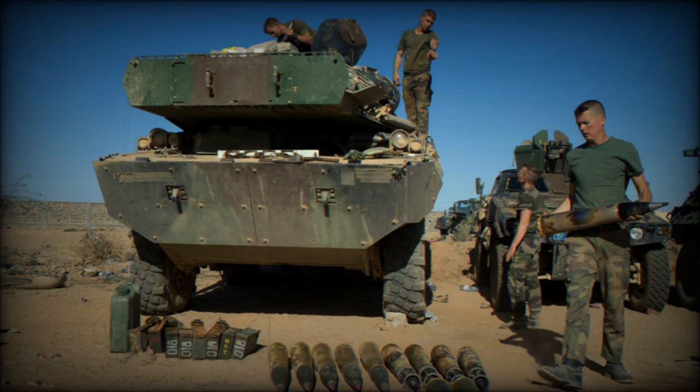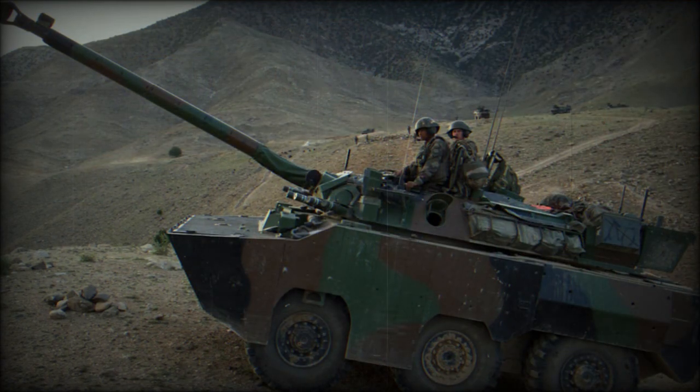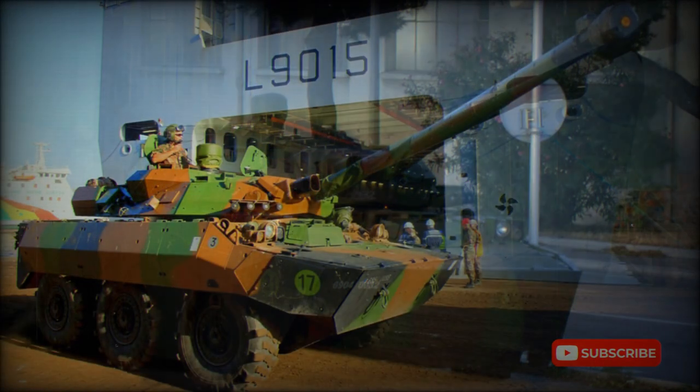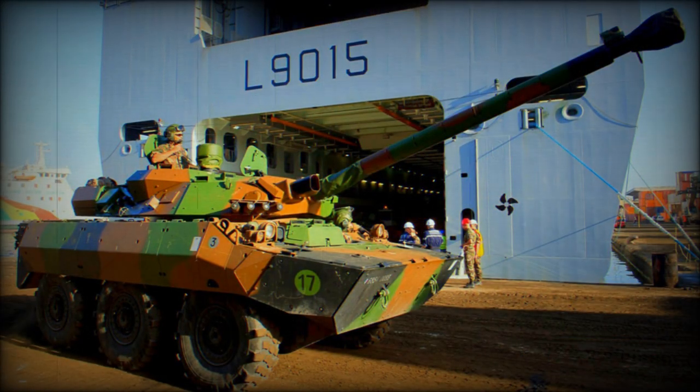The hull and turret are of welded aluminum armor construction. Upgraded vehicles were fitted with an add-on armor kit for a higher level of protection and can withstand hits from medium-caliber weapons and artillery shell splinters. Cage armor can be fitted for protection against anti-tank rockets such as RPGs. Upgraded vehicles were also fitted with the Galex self-protection system and Liray infrared jamming system. The vehicle also has an NBC protection system.